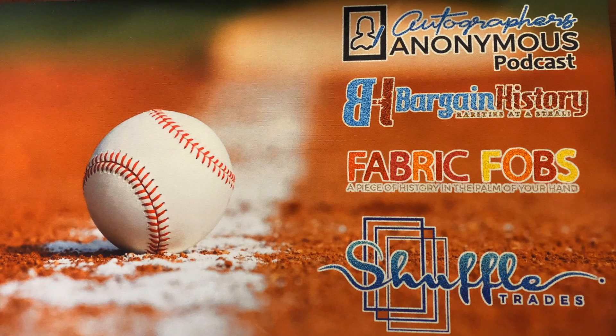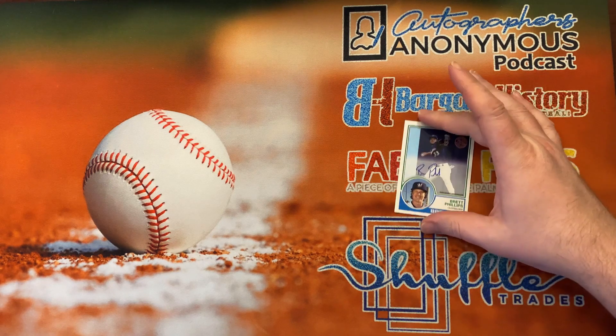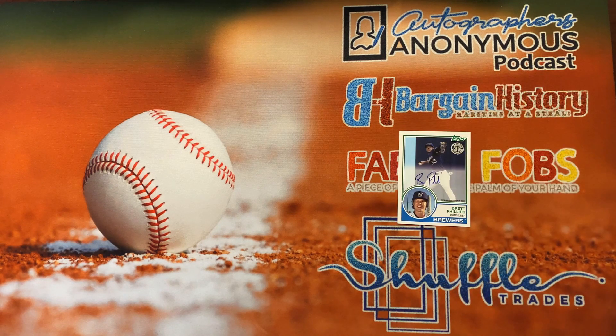I do have a couple purchases to show you - just the cool stuff. First off, this is a Brett Phillips certified auto. He was of course the hero in the World Series this year - his team didn't win, he was on Tampa, but it was an amazing World Series moment that just blew my mind. I had to pick it up. It was a really good price, a couple bucks for the certified auto, so let's go ahead and get that in the archives book.